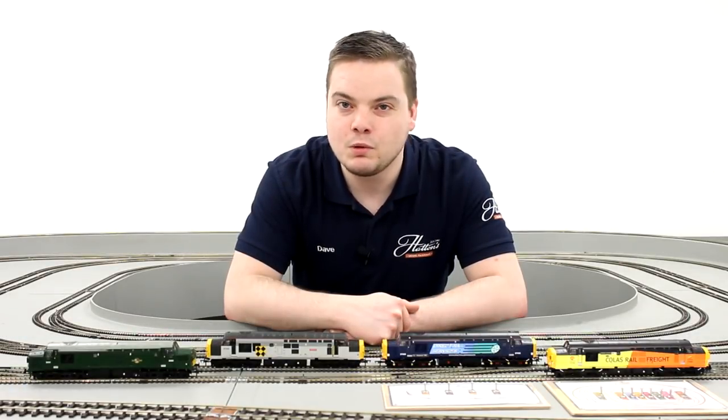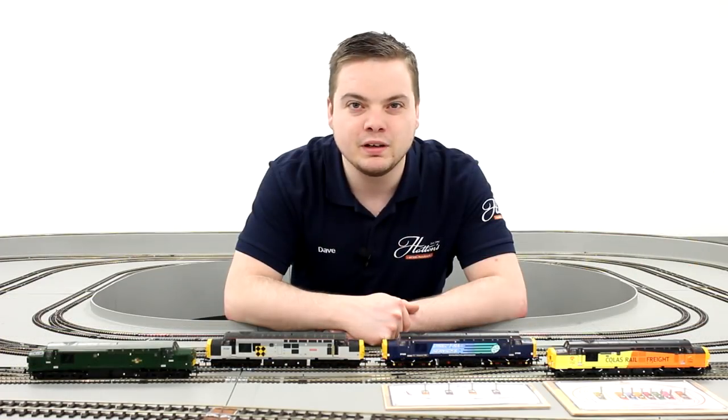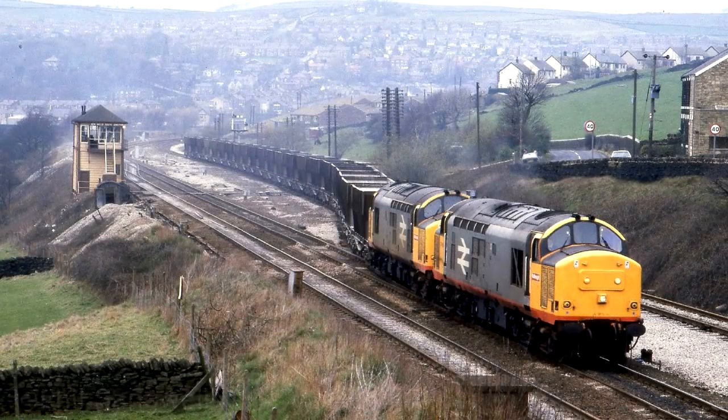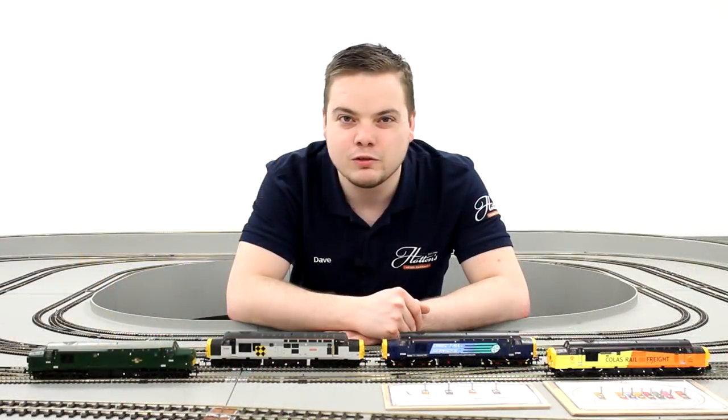Bachmann's 00 gauge Class 37 is one of their most famous models, covering a wide variety of liveries and details of these popular UK diesel locomotives. 309 Class 37s were built for British Railways in the early 1960s, and many can still be seen across the UK today, with the locomotives just as familiar on the model railway scene in Bachmann's catalogue since 2002.